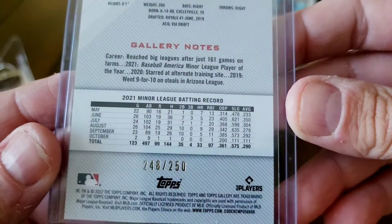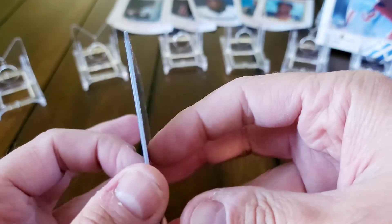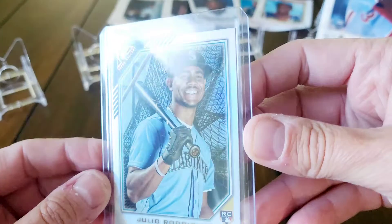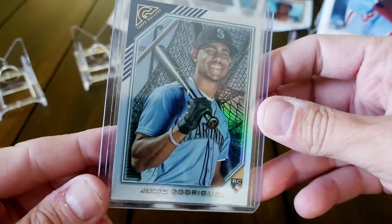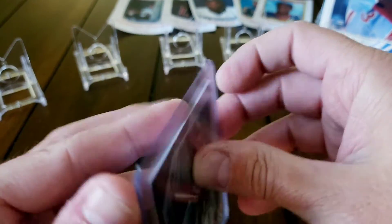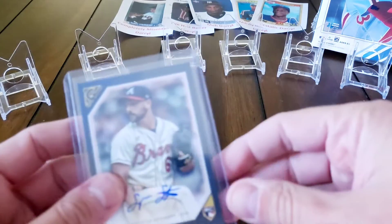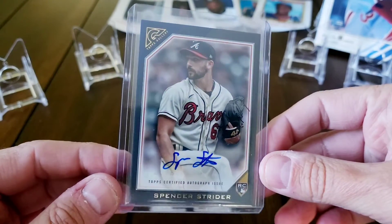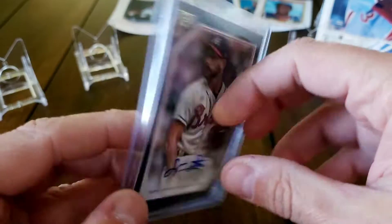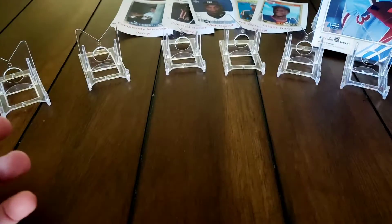Next one here - a Bobby Witt Jr. rookie card, one of the private issue parallels with the private issue stamp, numbered out of 250. The biggest draw: I got a J-Rod - the base and also a rainbow foil J-Rod. Last time I checked on eBay this is around a $45 card. It's not numbered, just a base parallel. You get a handful of these in every box. The best auto I pulled is a Spencer Strider - they're sticker autos but it is what it is.